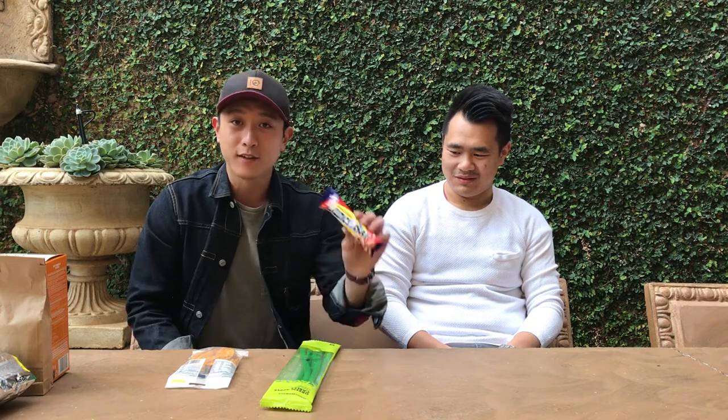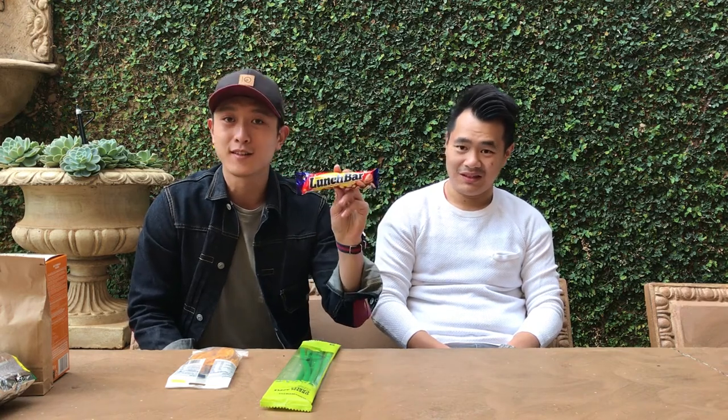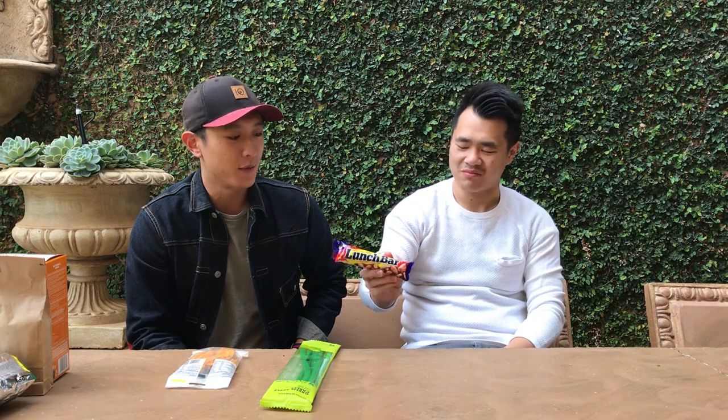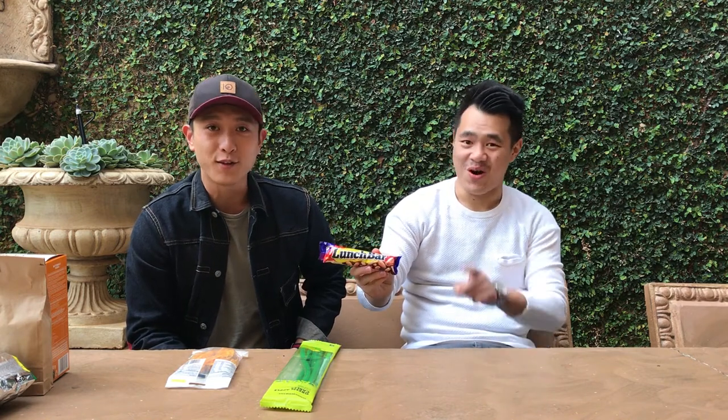Especially dried mango — dried mango is one of my favorites, and if you want something sweet and chocolatey, I think a Lunch Bar. It's been around forever. Compared to all the other chocolate bars, I think Lunch Bar — yeah, you can't go wrong with it. It's like the OG chocolate bar we have here.